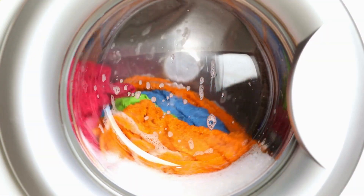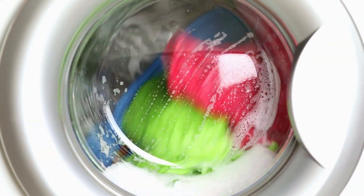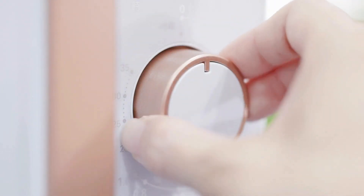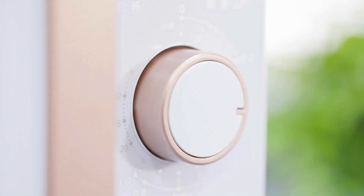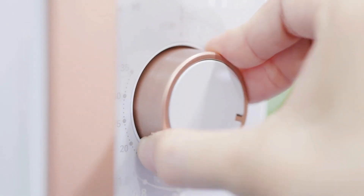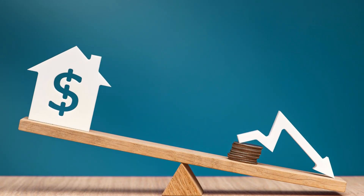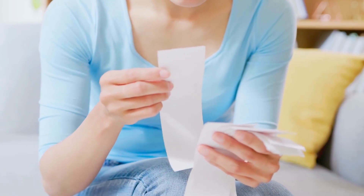For laundry, run your washing machine with a full load and use cold water where possible. For appliances, use energy-efficient appliances or lights if you can. Try to use appliances outside peak times when tariffs are lower — check your bill to see when it's cheaper. Turn off appliances when not in use.